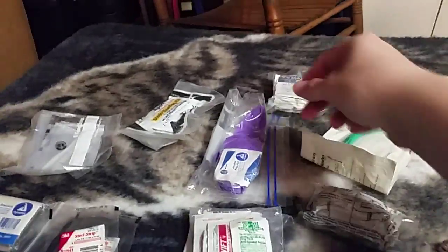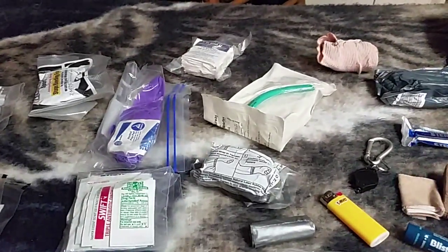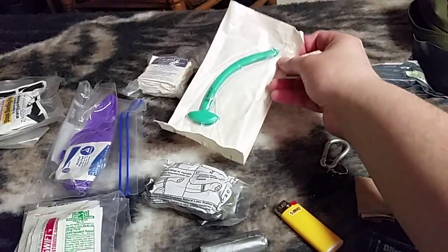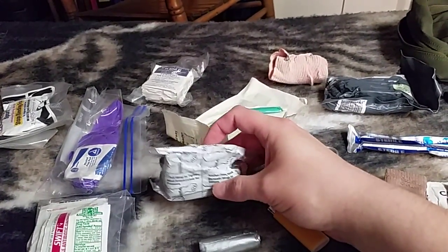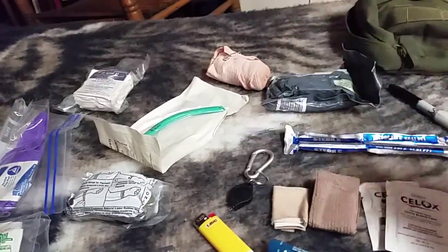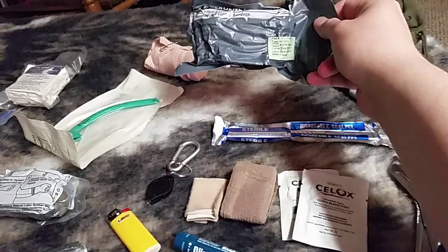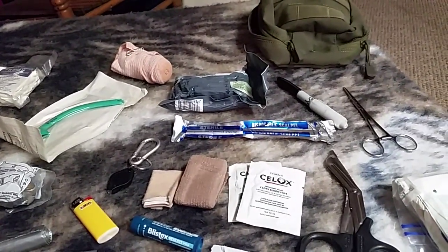We have some Quick Clot Sport right here, gloves with an alcohol wipe for your hands, some H&H compressed gauze back here, a nasal pharyngeal airway, what I believe is a TK4L tourniquet — the long one — an Ace bandage with another safety pin (I don't like the little butterfly clips, they always end up cutting me), and an Israeli bandage for big wounds that won't stop bleeding.